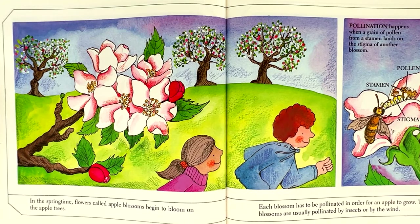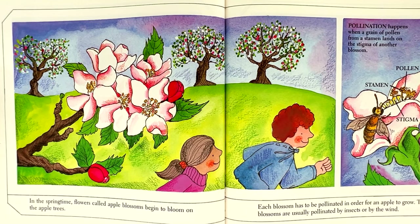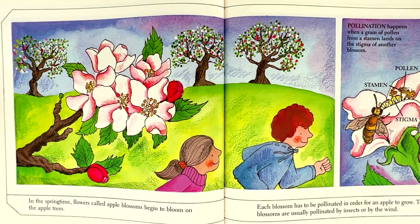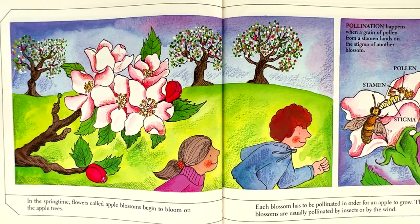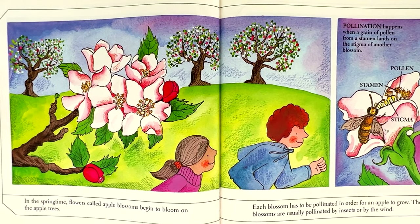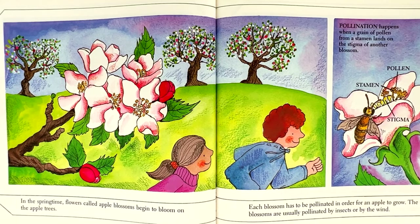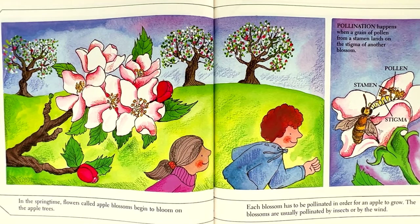In the springtime, flowers called apple blossoms begin to bloom on the apple trees. Each blossom has to be pollinated in order for an apple to grow. The blossoms are usually pollinated by insects or by the wind.